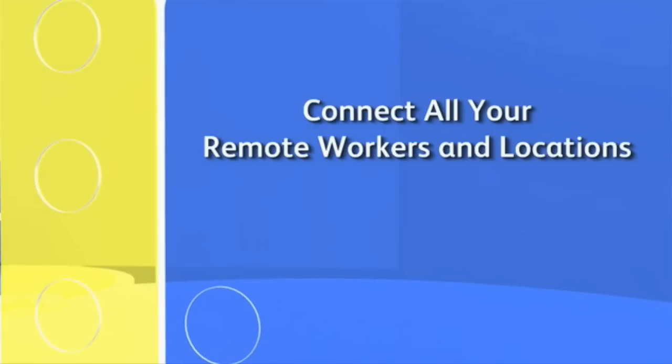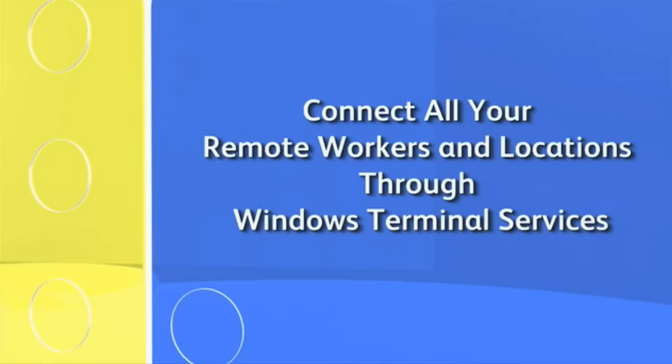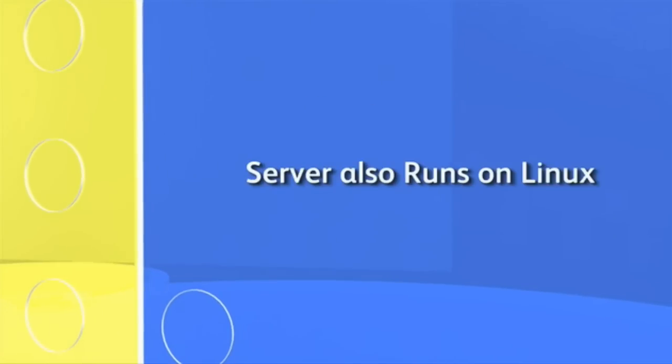Even with all this, we know your unique needs demand the flexibility to work the way you want. For example, we help you connect all your remote workers and locations through Windows Terminal Services, and you can also utilize Linux. Every single user of Enterprise is going to be different, but that's what makes it so nice — it does offer flexibility.